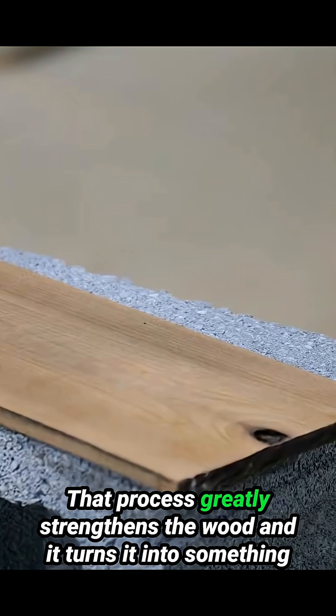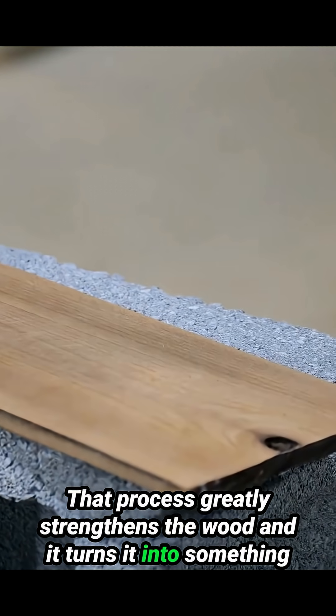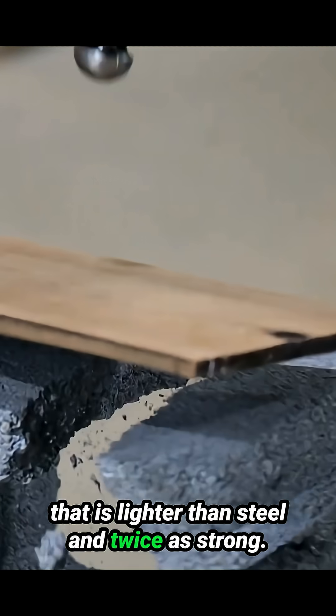That process greatly strengthens the wood, and it turns it into something that is lighter than steel and twice as strong.